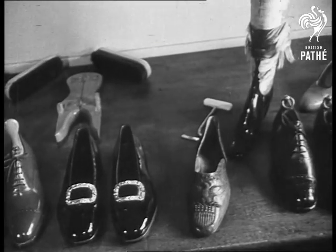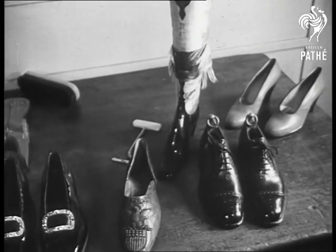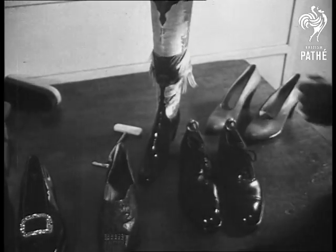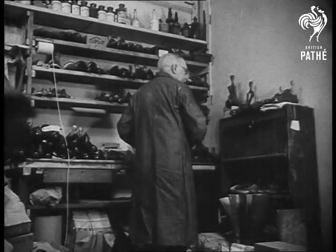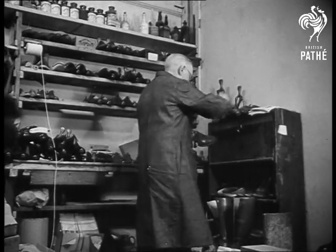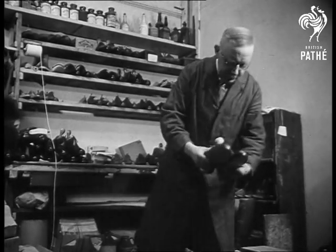And here are some of the finished results of the processes you've seen. All made by hand in the old traditional way that's still the best, even in this machine age. All that remains now is to wrap them up and deliver them to the customer.